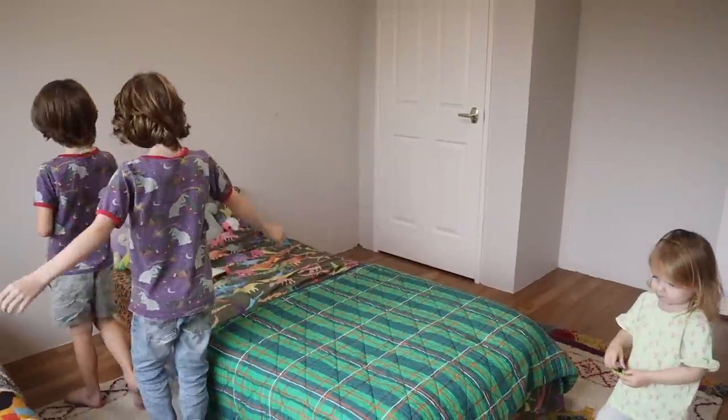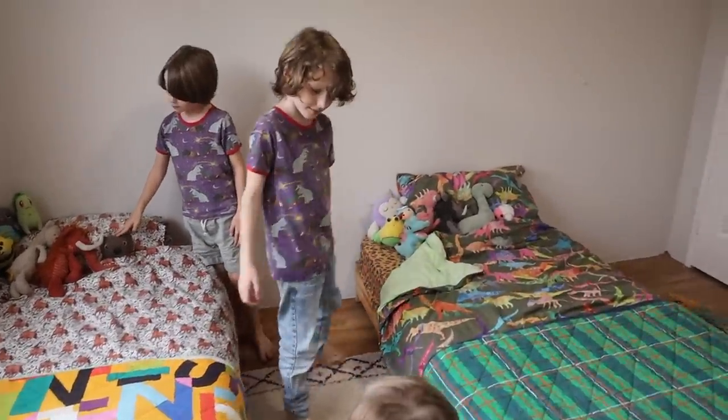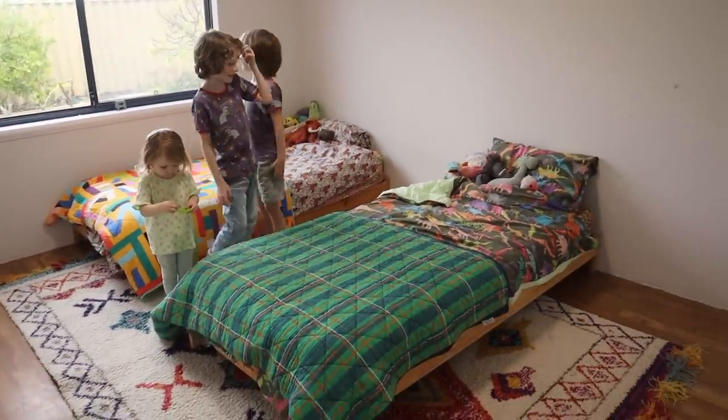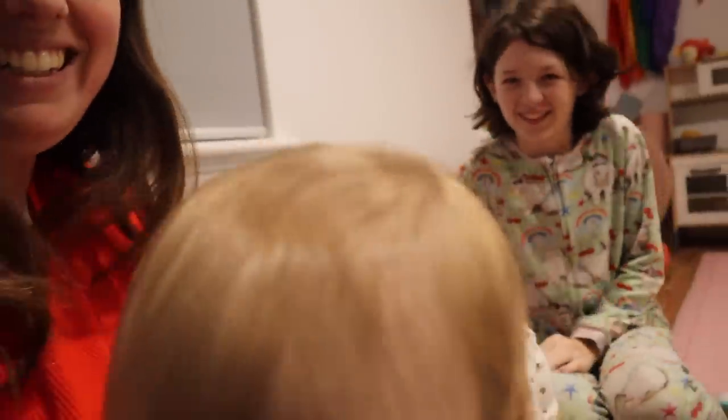We've got a new rug for you guys! Do you like it? And this is your bed now, and that's your bed — you'll like them this way around. It's just about time for bed — the twins are in bed now. She's been saying so many words today; her vocabulary is growing every day. Anyway guys, we're going to end this video here. Hopefully after this one we'll get back to uploading a little bit more regularly. Bye bye! Say bye bye!